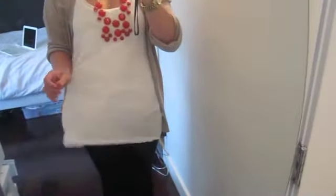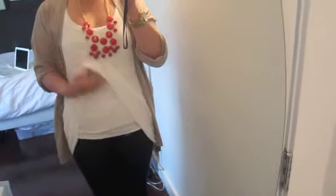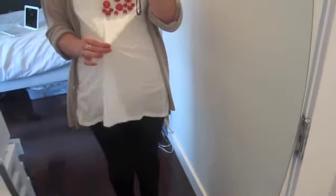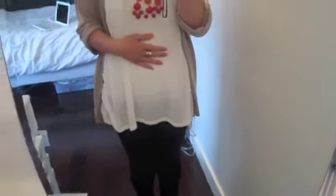I'm wearing layered tanks — I have a ribbed wife beater or ribbed tank on the bottom, and then this very sheer, long H&M tank top. It's a basic for me and I have it in a lot of colors. Then there's a very lightweight H&M throwover open sweater cardigan.